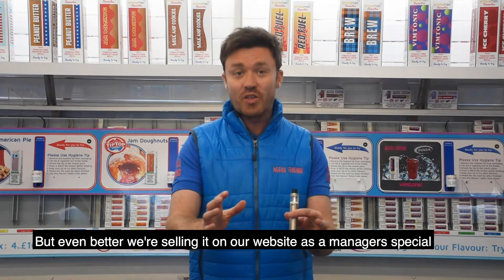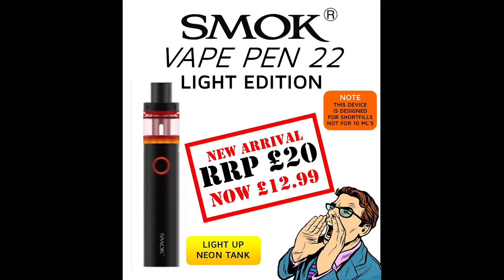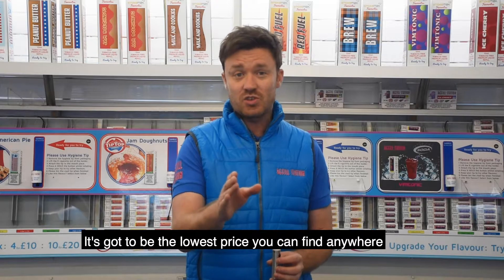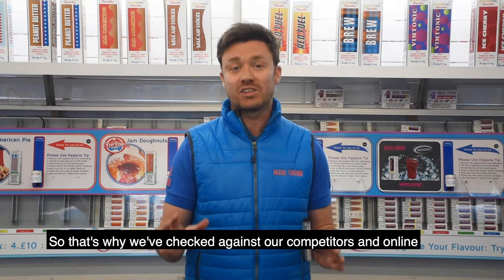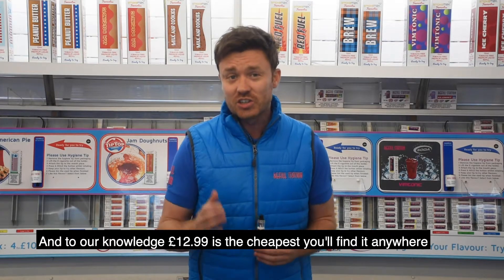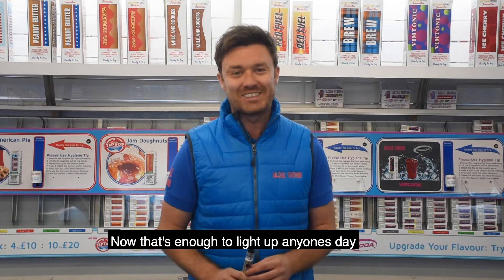But even better than all that, we're selling it as a manager special on our website, www.refillstation.online, for $12.99. Here at Refill Station, when we offer a manager special, it's got to be the lowest price that you can find anywhere. So that's why we've checked against our competitors and online, and to our knowledge, $12.99 is the cheapest you'll find this anywhere. Now that's enough to light up anyone's day.